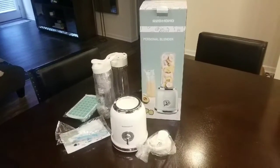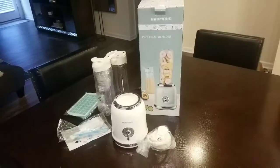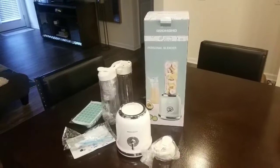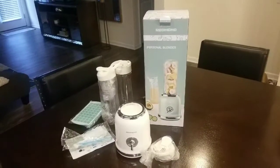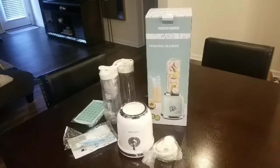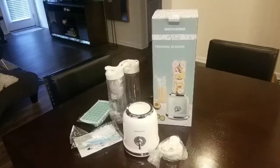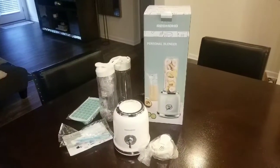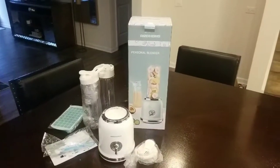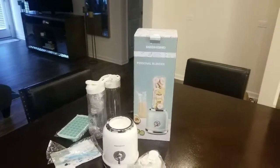I actually did a video a few days ago doing an unboxing of it, but for some reason all of that footage got deleted. So as you can tell, it's already been unboxed. It was inside of another box which showed the different colors it comes in, but it doesn't show that on this box I have here — it just shows the one color.